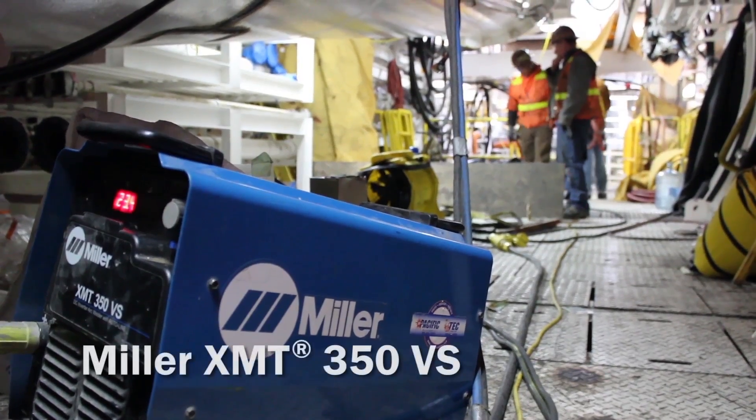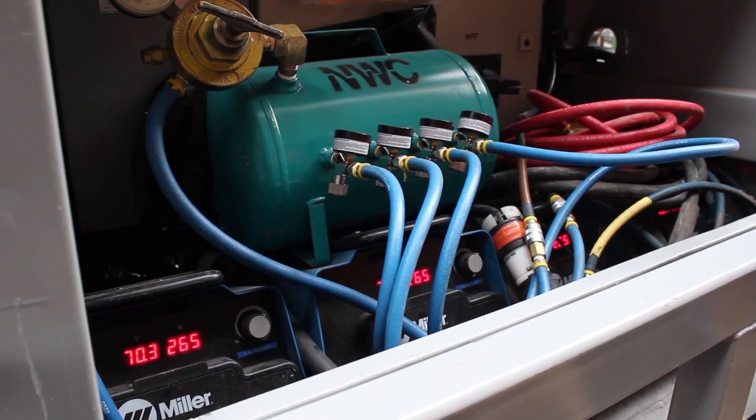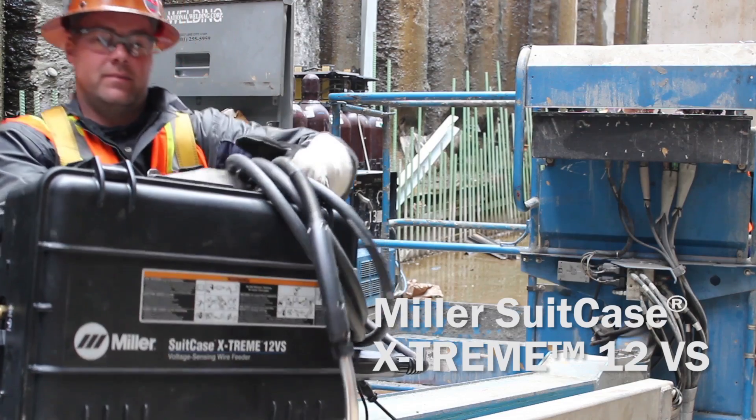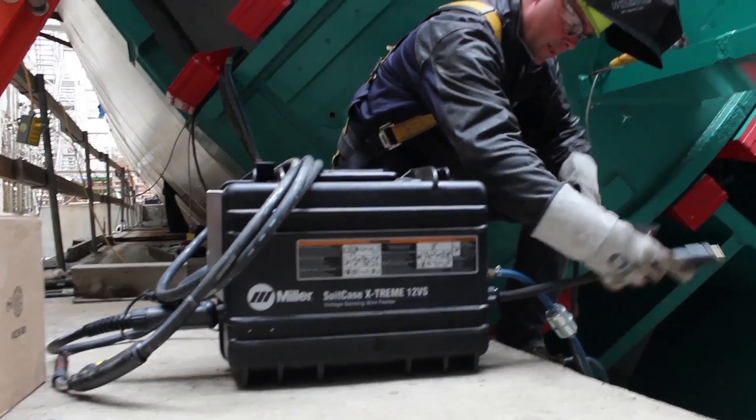The main thing that we really like about the XMT platform is that we're able to incorporate inverter-style welders into this field application, and run long sets of leads — up to 500 feet of lead — to where the suitcase is, where the Extreme is, to do the work. It's a huge advantage to the guys to be able to get the quality that they need at a great distance, without having to physically move a welding machine. They can go from station to station or location to location on this project.